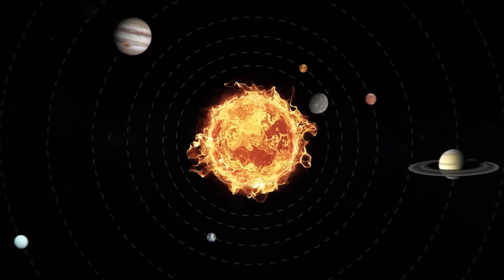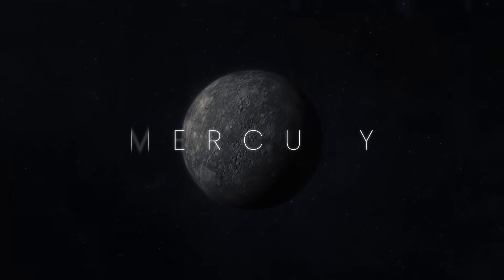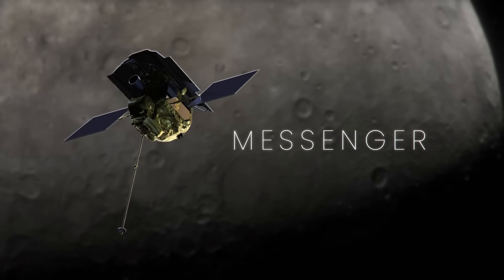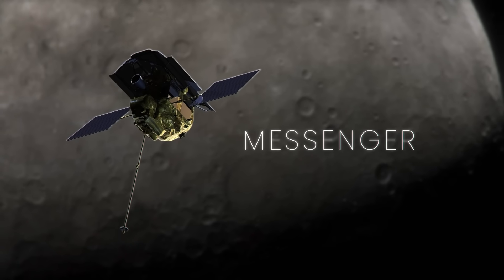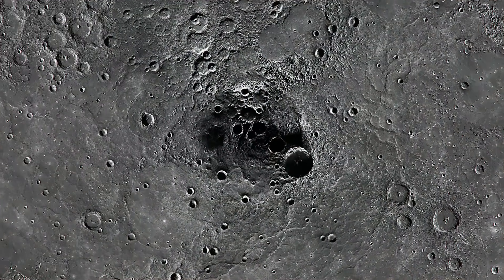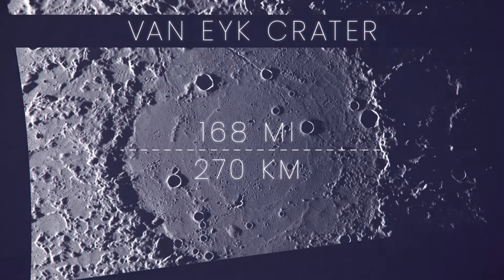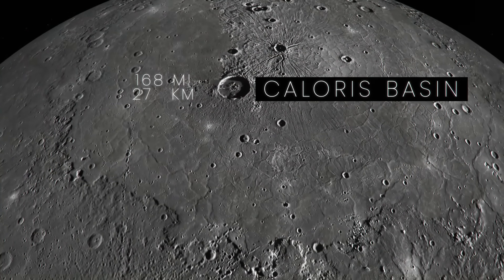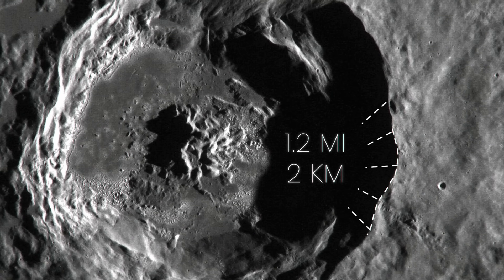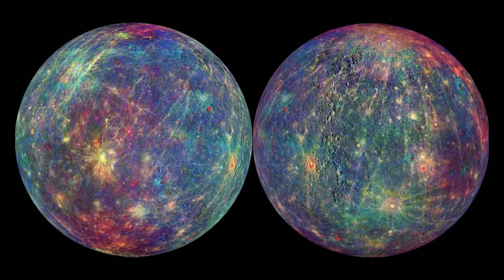The planet closest to the Sun, orbiting at an average distance of 36 million miles, Mercury, has been studied by many spacecraft throughout the years. But NASA's Messenger spacecraft was the first to orbit the planet. Images showed the surface covered in craters of all sizes and massive asteroid impact sites, like the Van Eyck Crater, which is 168 miles in diameter, and the Caloris Basin, which is 960 miles in diameter, with mountains at the outer rim 1.2 miles high.